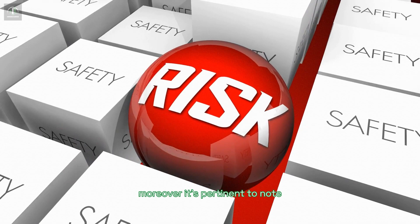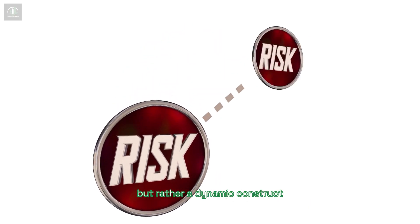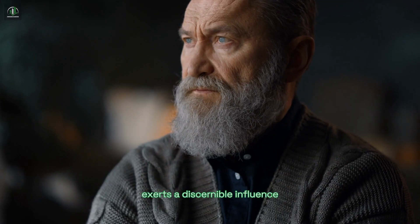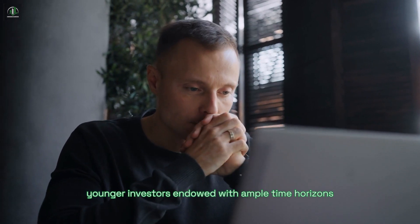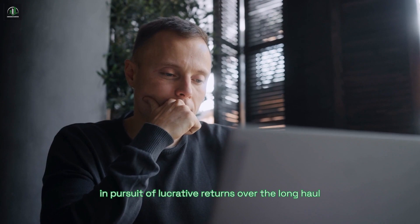Moreover, it's pertinent to note that risk tolerance is not a static parameter, but rather a dynamic construct shaped by multifarious factors. Age, for instance, exerts a discernible influence. Younger investors, endowed with ample time horizons, may adopt a more adventurous stance in pursuit of lucrative returns over the long haul.